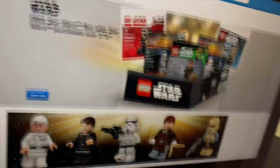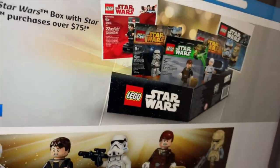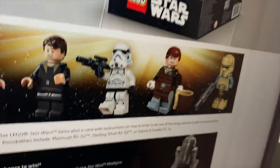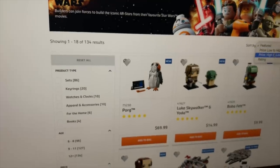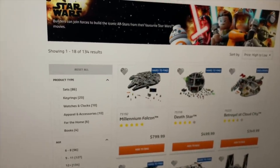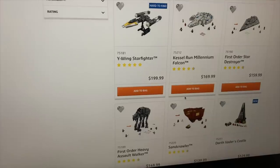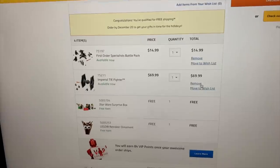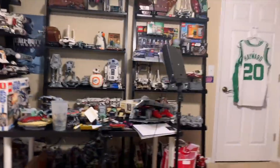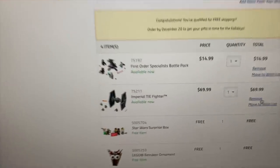This was a black VIP card promo giveaway too, so it's not very exclusive. As a black VIP card member I'm a big LEGO Star Wars fan so I already have all these, but I want the box. After quite a bit of back and forth I think I'm going to go with a TIE Fighter - I picked it up and I want another one. We also have the First Order Specialist Battle Pack to get us over the $75 threshold.